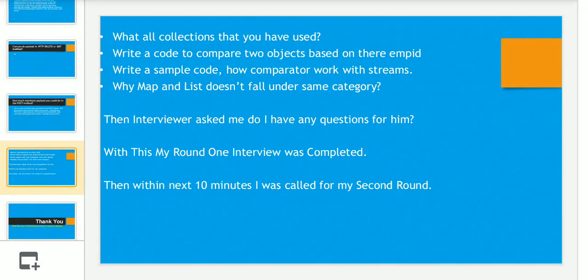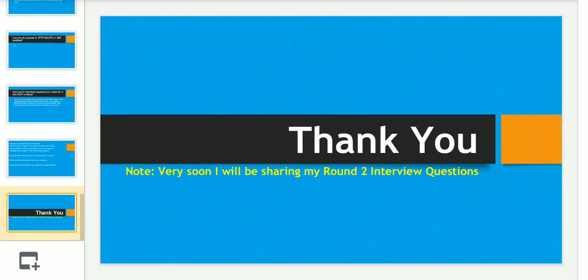After the technical questions, the interviewer asked if I had any questions for him. I asked about the technologies used in their projects and the Angular version they are using. With that, my Round 1 interview was completed, and within the next 10 minutes I was called for Round 2. I will be sharing Round 2 interview questions very soon. Please share this video with friends, colleagues, and family members in the IT industry, and subscribe to our channel for more videos.